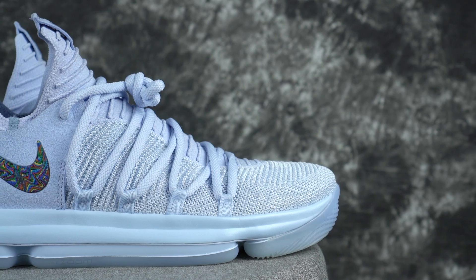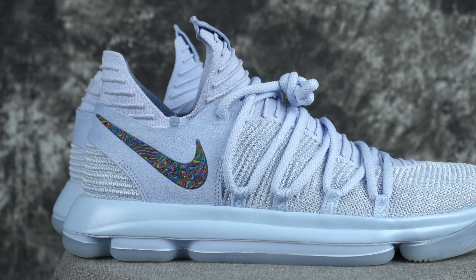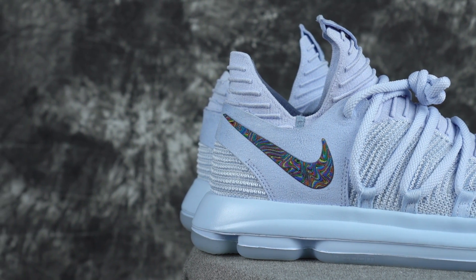For ventilation, KD 10 wins. Durability — LeBron by a mile, no question. Aesthetics — KD 10 for sure, although I think this is one of the better-looking LeBron's in a while. The LeBron 13 is still the best-looking LeBron though.